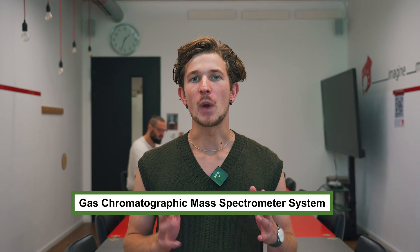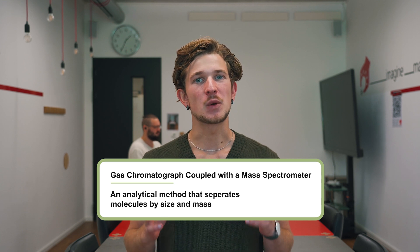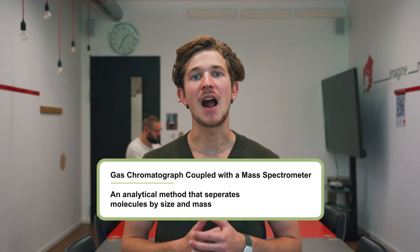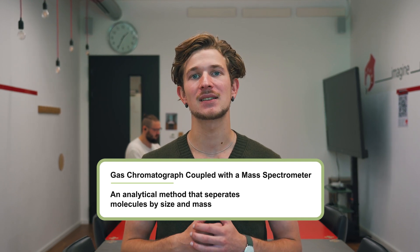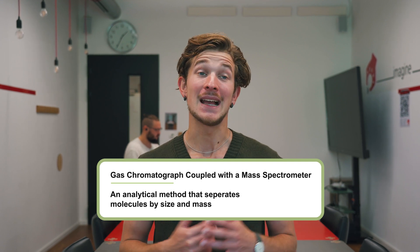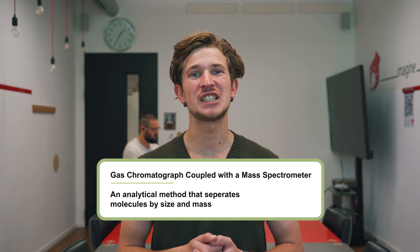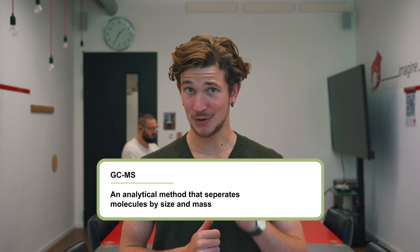Now that we've introduced our newest team member, let's get to the news. We got a brand new gas chromatographic mass spectrometer system, which through tedious handwork we restored from a dysfunctioning system back to a fully operational one. This allows us to do in-house analysis of hydrocarbon samples. It's a really expensive piece of equipment that allows you to chemically analyze the components of volatile mixtures. Since the fuels we are producing are only volatile components, we can analyze them in this gas chromatograph coupled with a mass spectrometer perfectly. In chemistry we just call it GC-MS — so from now on when I say GC-MS, you know what I'm talking about.